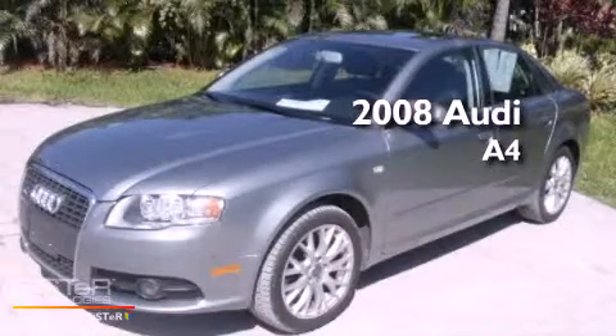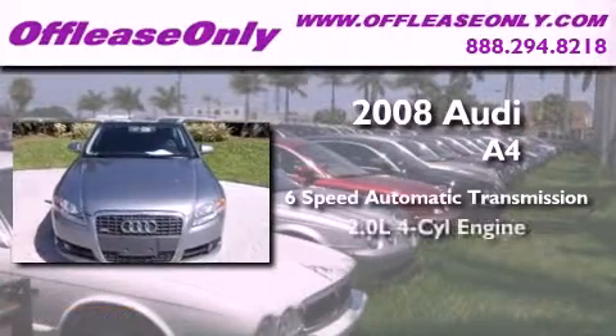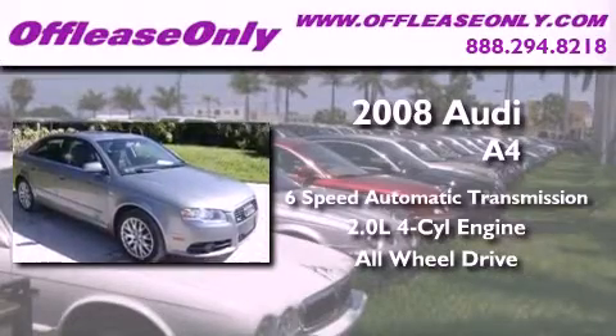This is a 2008 Audi A4. This car has a 6-speed automatic transmission, an inline 4-cylinder engine, and the added safety and control of all-wheel drive.